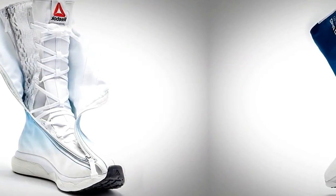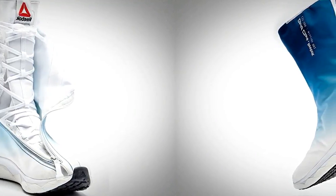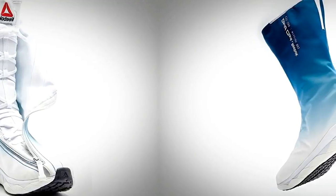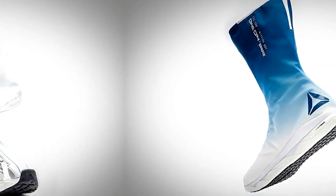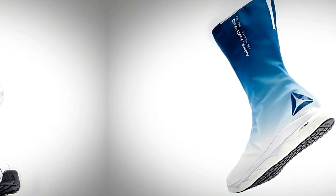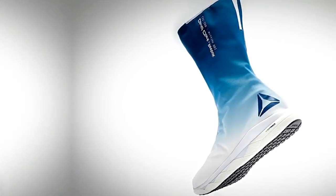The company has teamed up with David Clark Company to upgrade the Space Boots that haven't seen any updates or innovation in 50 years. The high-tech Space Boot is set to be worn by astronauts on an upcoming mission to the International Space Station, promising to be lightweight and to provide responsive cushioning.